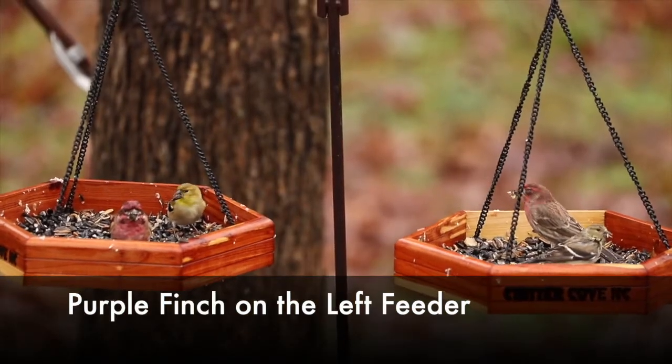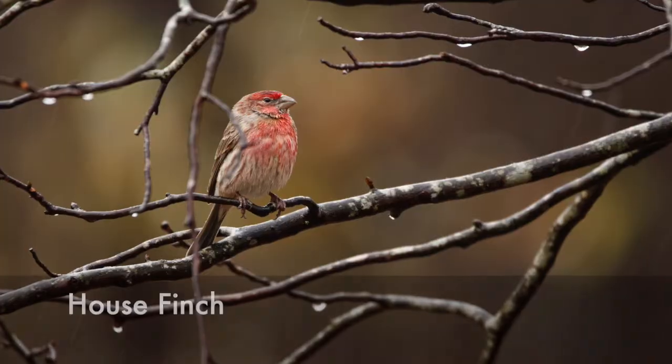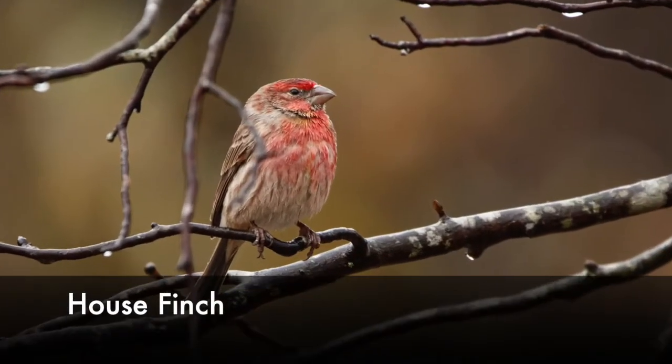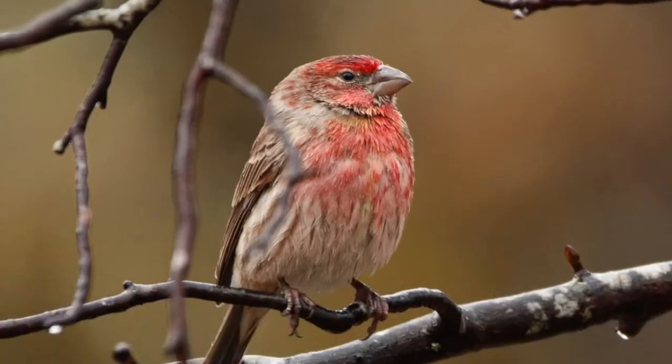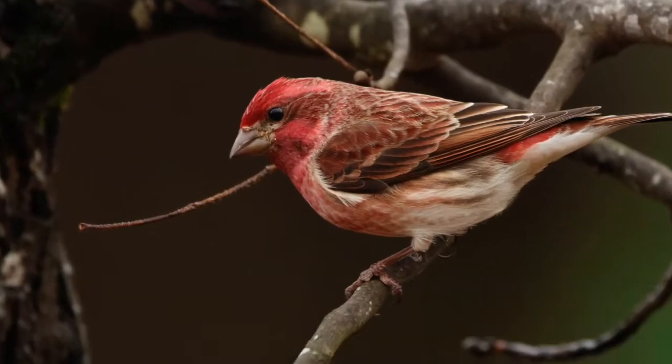At first glance both these birds seem to have similar bills, but there are slight differences if you look closely. The house finch's bill is shorter and the top is more drastically curved downward. The purple finch has a thicker triangular shaped bill that doesn't curve downward quite as much.